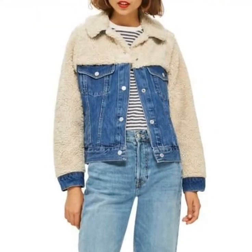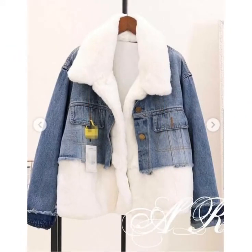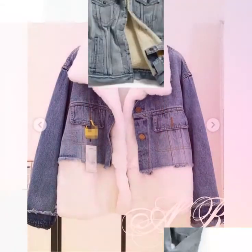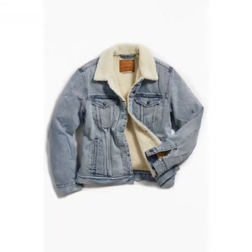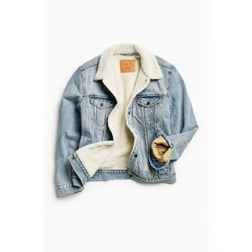If you want to buy these jeans jacket designs online, you can visit different websites on Google. You can easily buy these jacket designs from websites like www.japo.com and www.amazon.com.